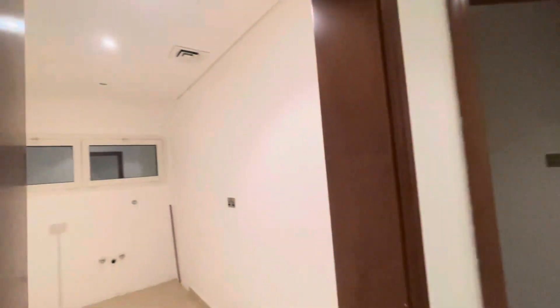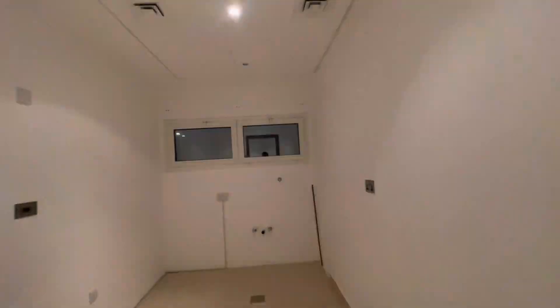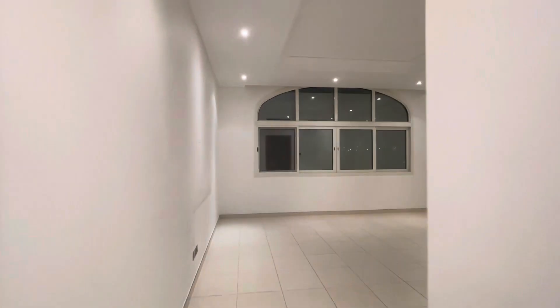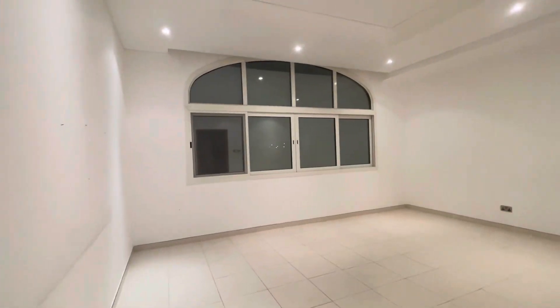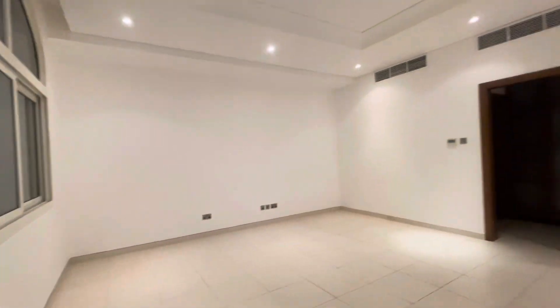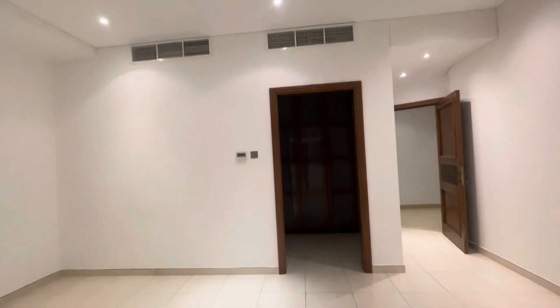This is the first floor. We'll go to the bedroom — you can see the bedroom, very huge. Maybe we'll go here; you can see the cabinets and the bathroom.